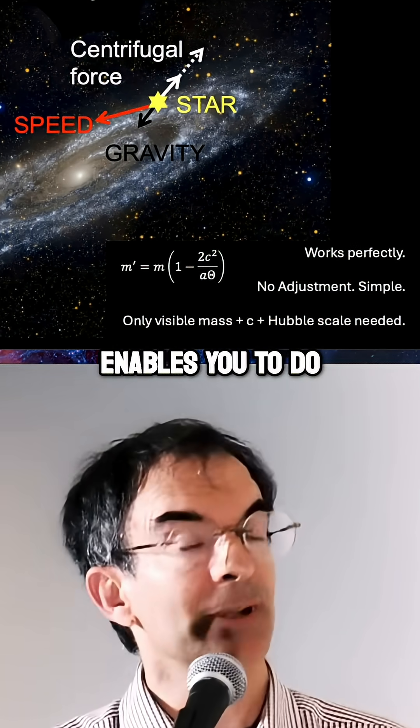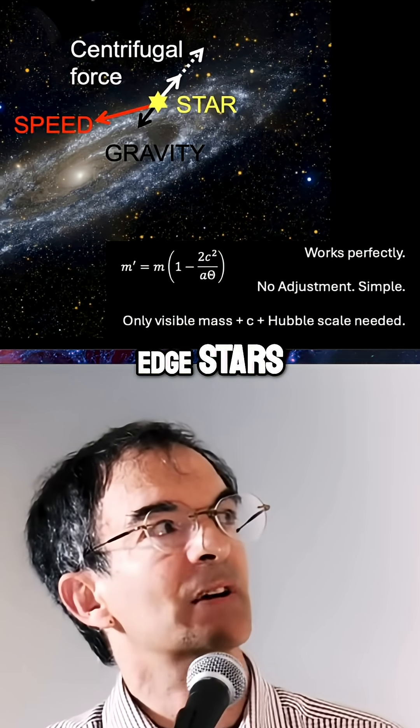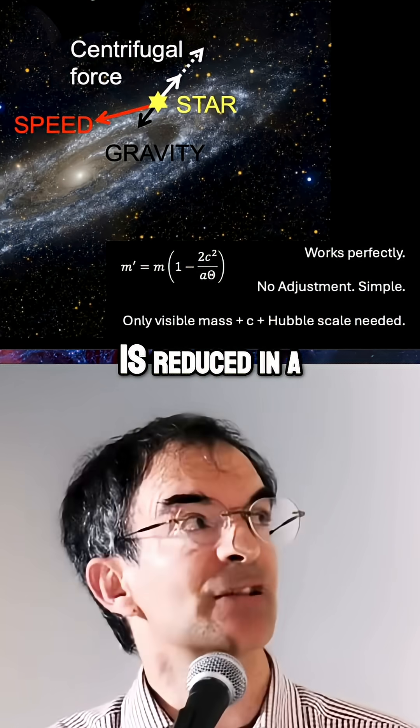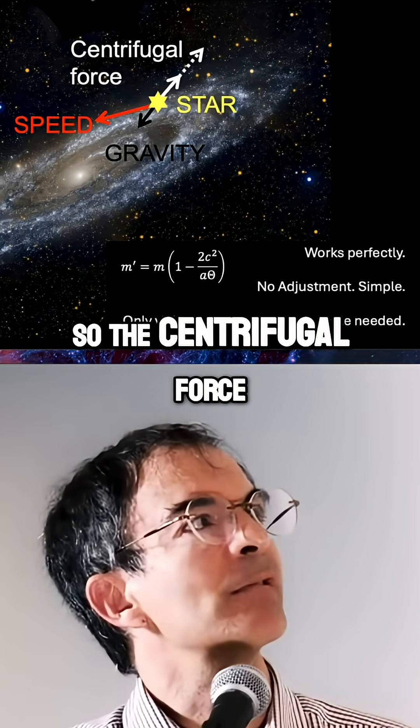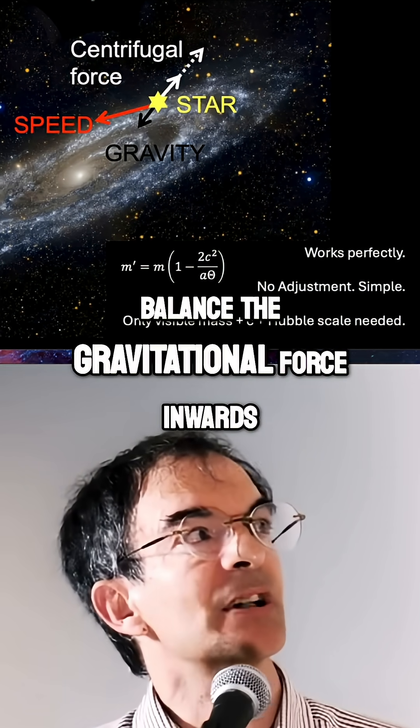What quantized inertia enables you to do is predict that the inertial mass of these edge stars, accelerating so slowly, is reduced in a new way. So the centrifugal force is reduced by exactly the amount required to balance the gravitational force inwards.